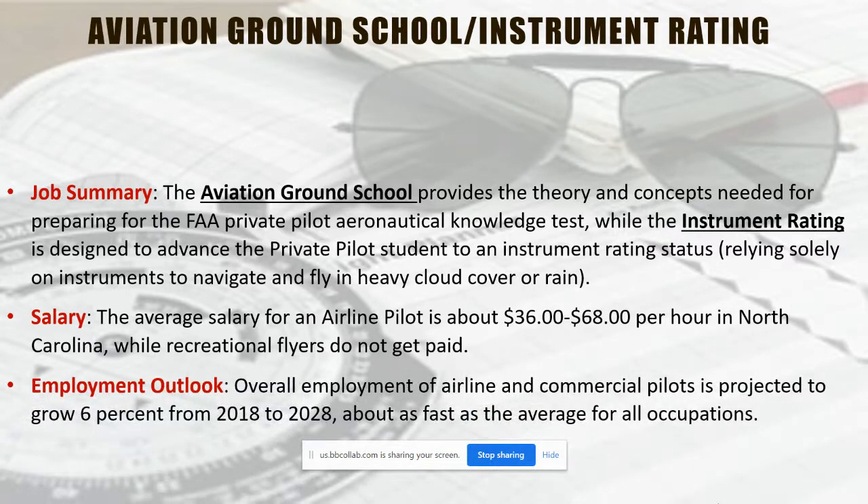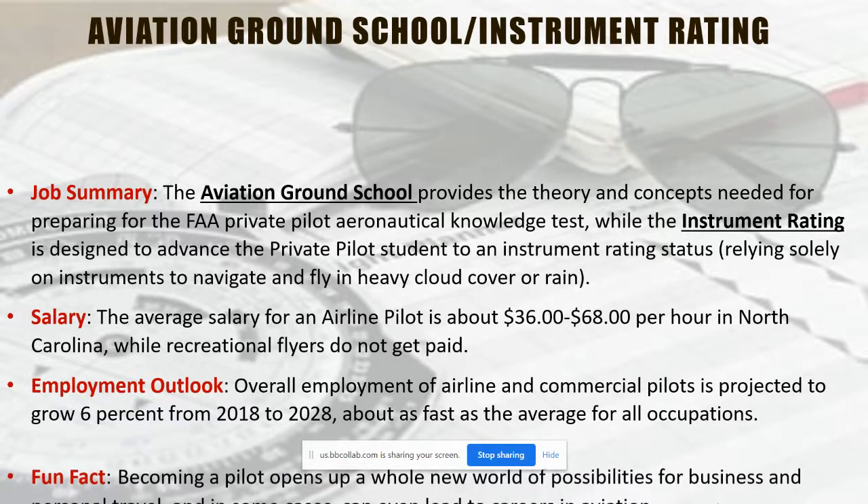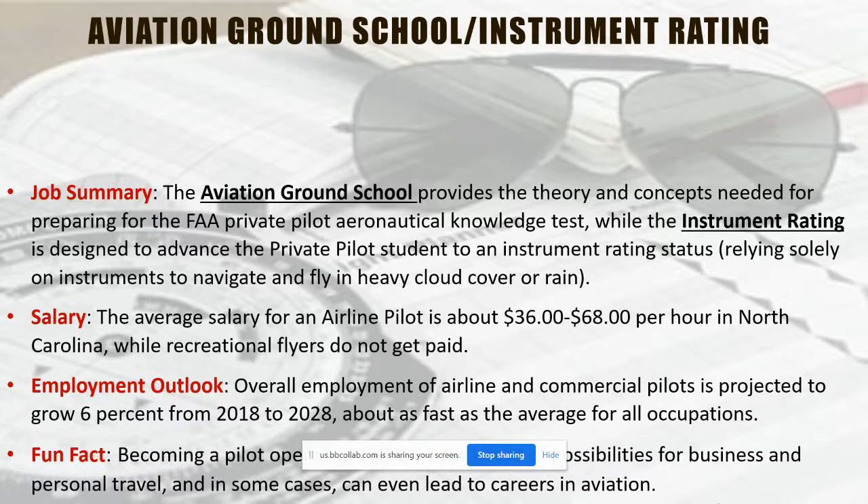The employment outlook for commercial pilots is growing about 6%, about as fast as average for all occupations. You may start off as a recreational pilot, just learning how to fly around and go places, and in some cases it may lead to a career where you want to fly for an airline or something further.